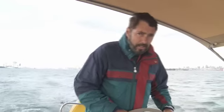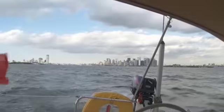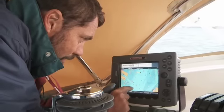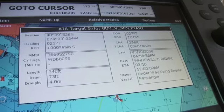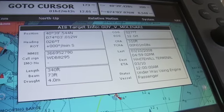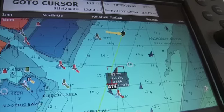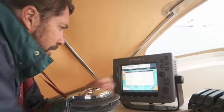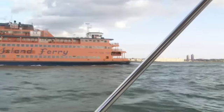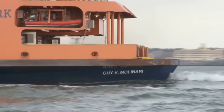I'm just going to put it in autopilot and take a look at that display. Okay, that's a target — a dangerous target. In other words, this ship is calculated to come close to where we are within the next little while, so I can just take a look at that. Closest point of approach: we're going to come only 300 feet away from it in two minutes, so we've got to be pretty careful. It's going 13 knots — the Guy V. Molinari, a 340-foot long passenger ship. This turns out to be another Staten Island ferry.